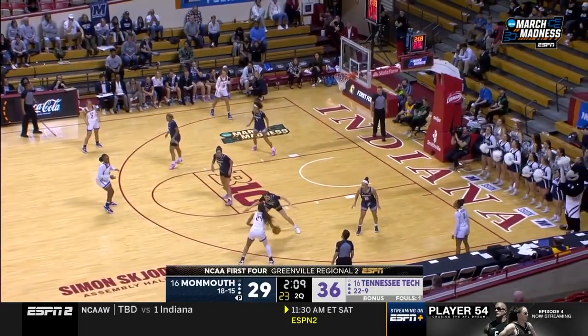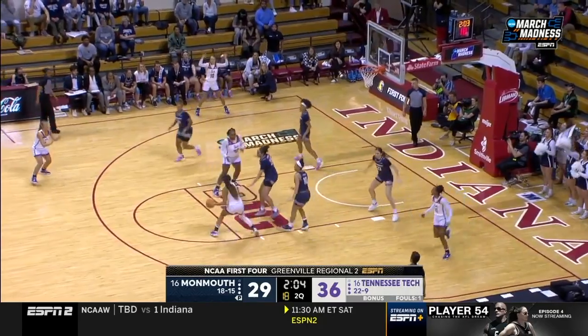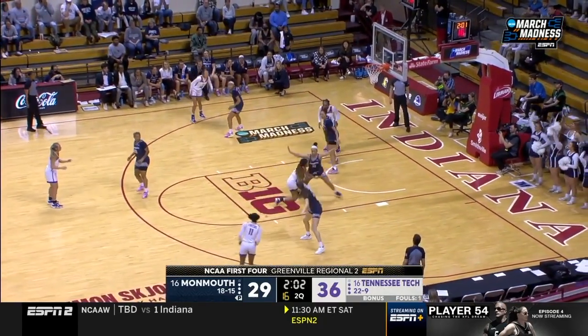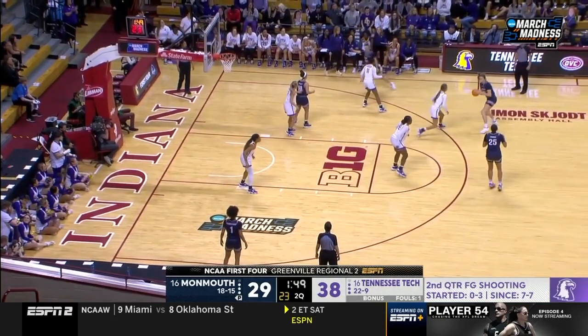They had so many All-Americans. And that rivalry — Jana McGee, who's my best friend, was on that team and we couldn't stand each other. Now we're great friends. That shows you how things evolve.